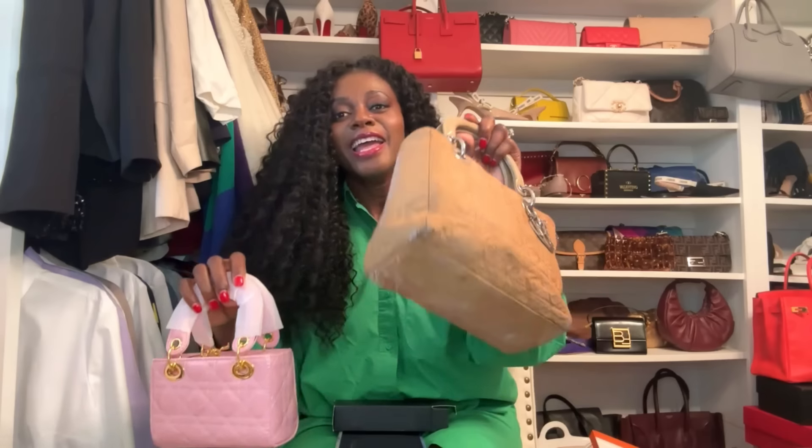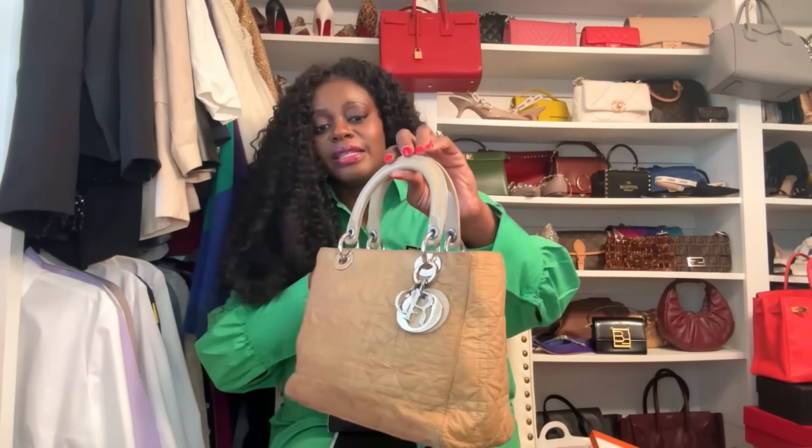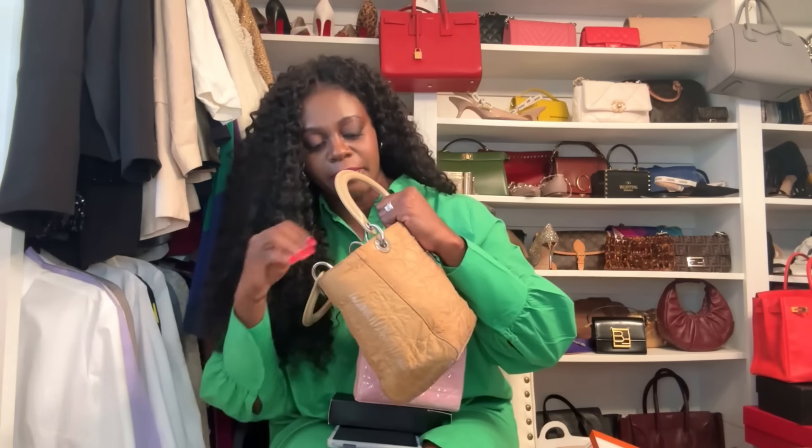Which one do you think is the dupe and which is the real Lady Dior? This is actually a vintage Lady Dior from The RealReal — I've been wanting a newer one in a more patent satiny look, but I'm waiting to buy it at the Dior store in Paris when we travel to Europe. In the meantime, I have this vintage one — it's held up nicely, it's a great bag, I keep it stuffed to maintain the shape.